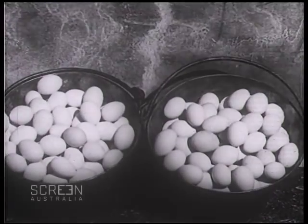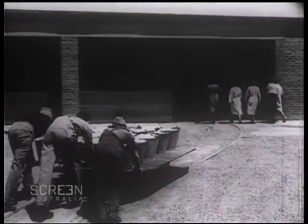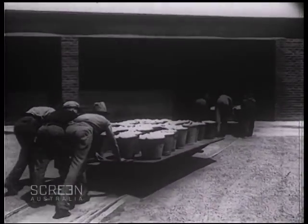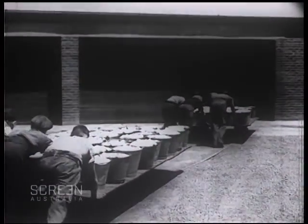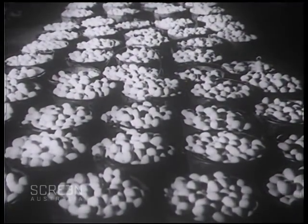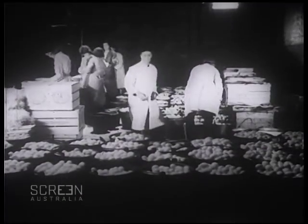These splendid eggs from healthy, happy hens now commence the first steps of their long journey to market. The excellent reputation for quality which Australian eggs have acquired has been built up on the foundations of care in breeding, hygienic housing, and in the scientific feeding of the birds. This is a portion of the afternoon's collection on a large Australian poultry farm, the home of over 100,000 laying birds.